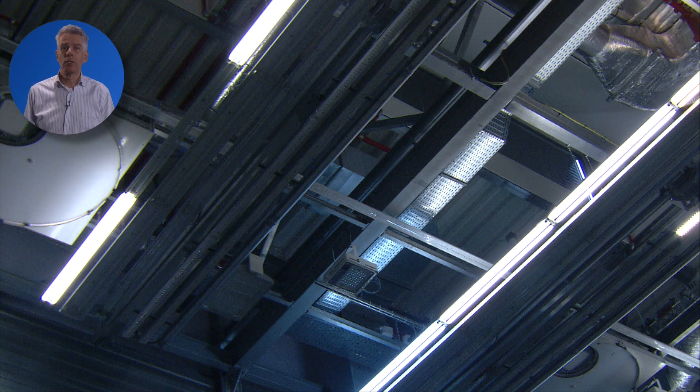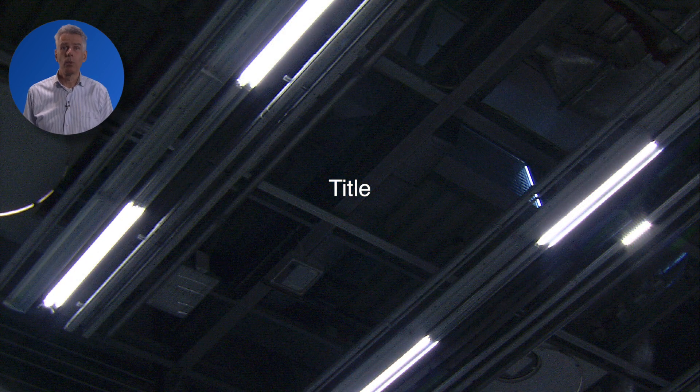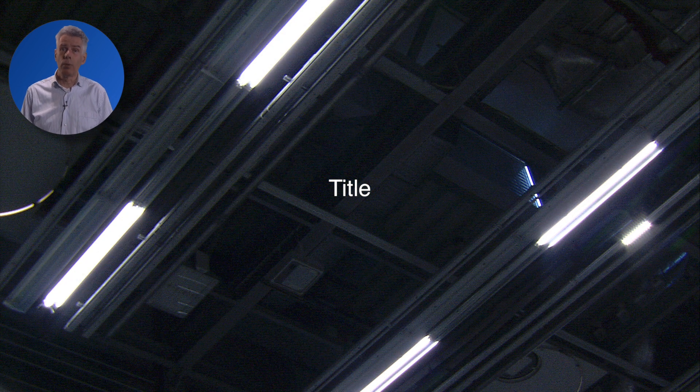Investigations have shown that good lighting will improve performance. At the same time, the energy costs for lighting can be reduced significantly, as can be seen here. We replaced the old installation with a modern one. As this installation is very efficient, we need only half the number of luminaires compared to the previous situation. However, this one is still based on fluorescent tubes.